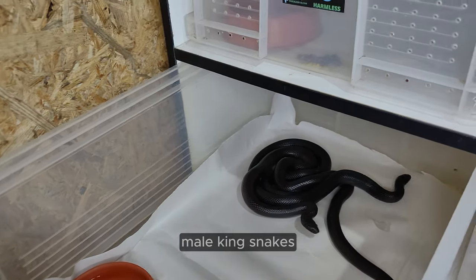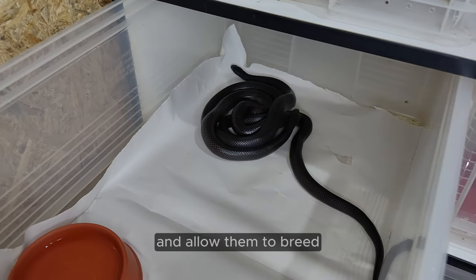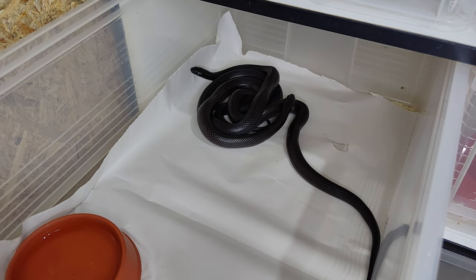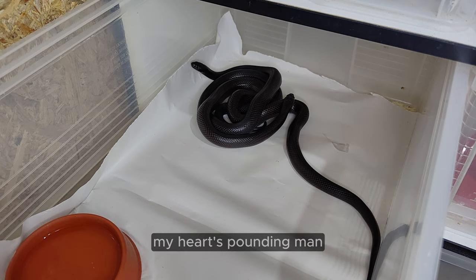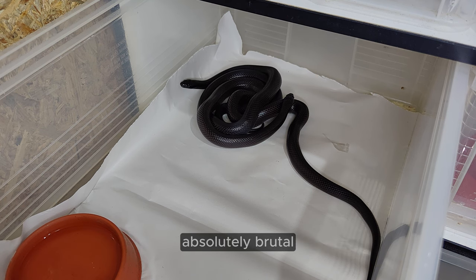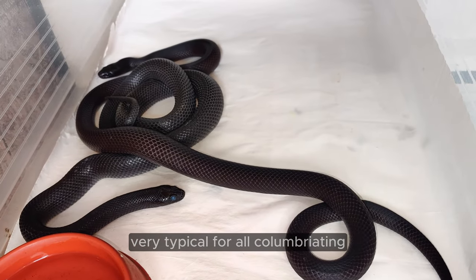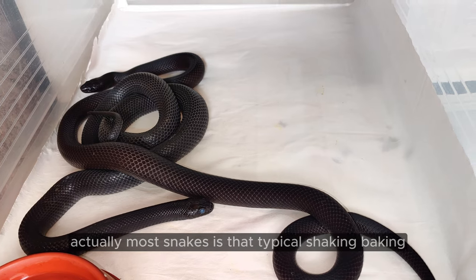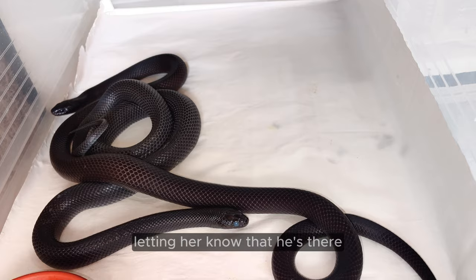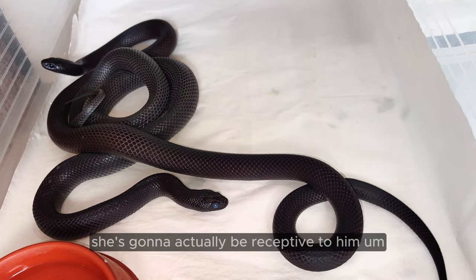He wants to bite her. Male Kingsnakes bite the female to keep them holding still and allow them to breed. The female is the bigger one. My heart's pounding. The first introduction to these guys is always absolutely brutal. You can see something very typical for all colubrid breeding — actually most snakes — is that typical shaking behavior: male shaking around the female, feeling her out, letting her know that he's there. The female is heavily in shed, so I'm not sure if she's going to actually be receptive to him. But it's all a waiting game.